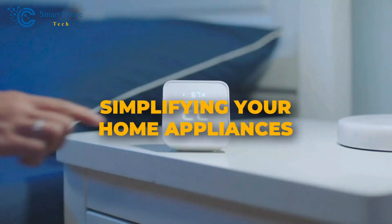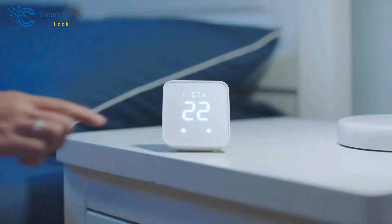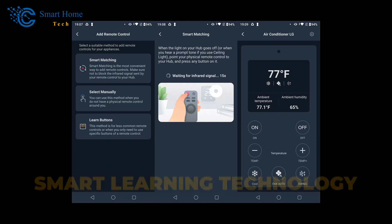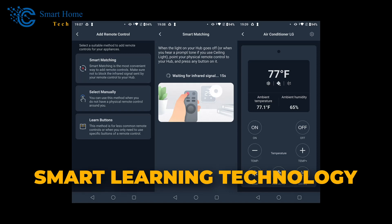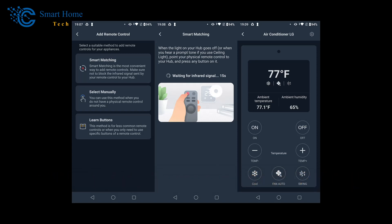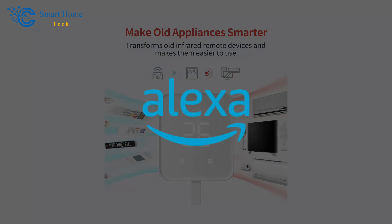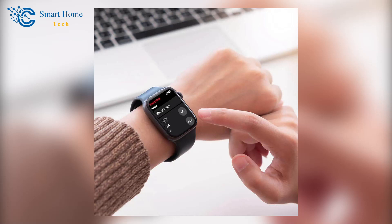Number 2: Simplifying Your Home Appliances. The SwitchBot Hub 2 is designed to make your life simpler by consolidating all your infrared remotes. With smart learning technology, you can easily integrate various home appliance infrared remotes into the app. Imagine controlling your TV, air conditioner, and more, all from one place. You can control these appliances using voice commands like Alexa or through the app itself. And if you're an Apple Watch user, the SwitchBot Hub 2 extends its control to your wrist, allowing for an even more seamless experience.